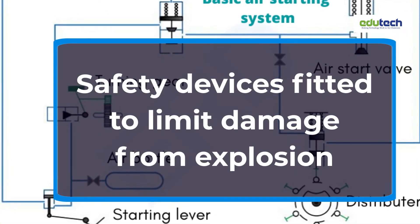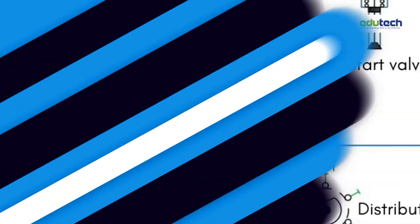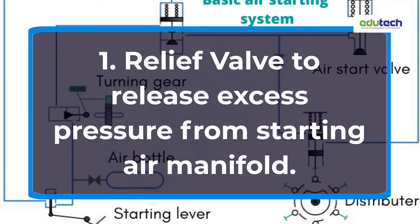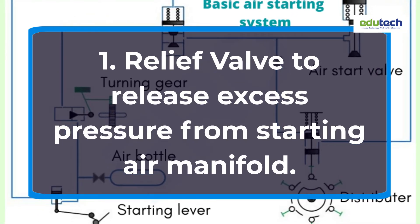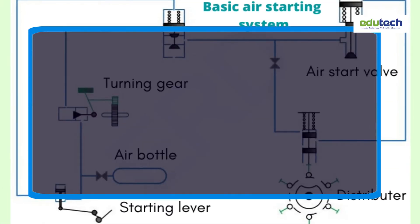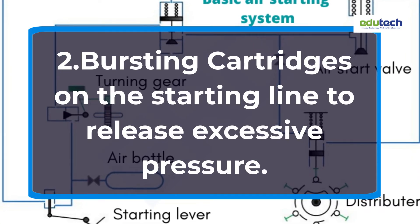Safety Devices Fitted to Limit Damage from Explosion. Device 1: A relief valve to release excess pressure from the starting air manifold. Device 2: Bursting cartridges on the starting line to release excessive pressure.